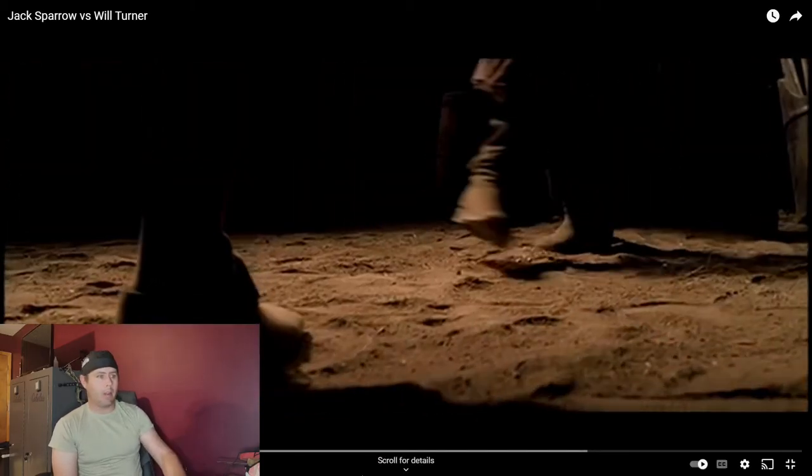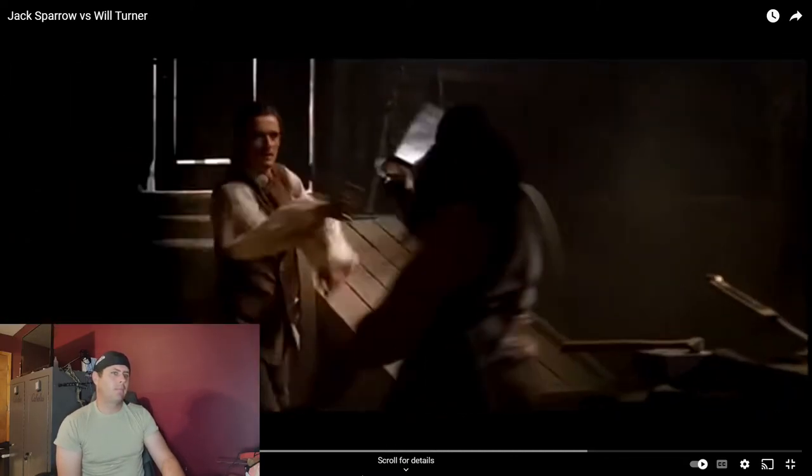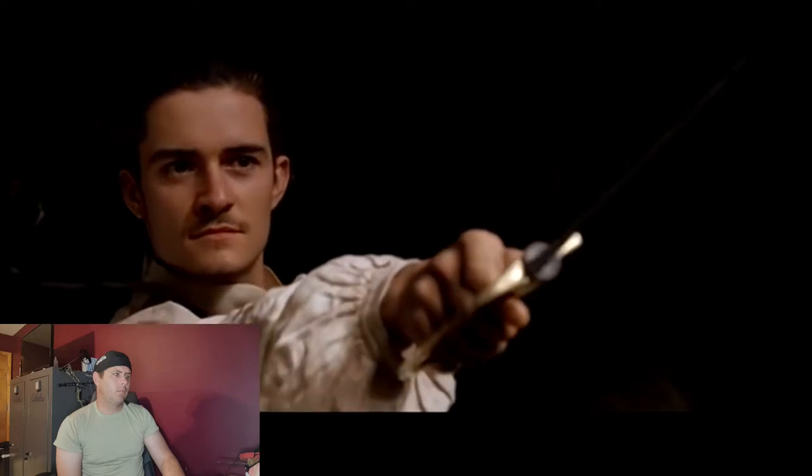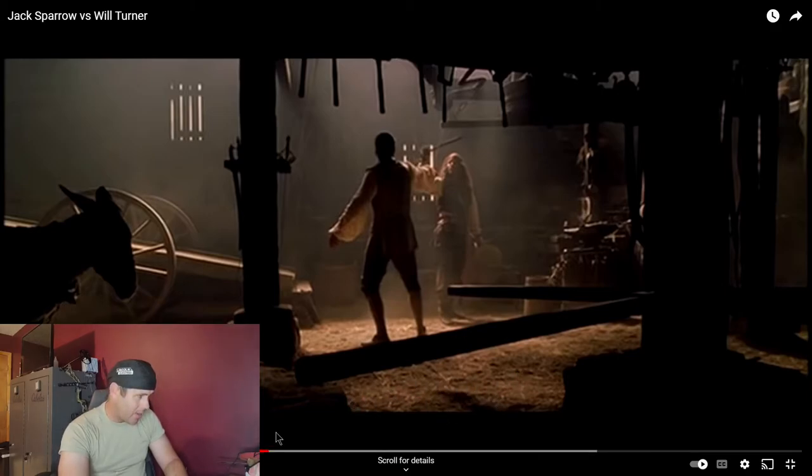There's sand here on the floor in some shots, though I'm not certain about that. But you can clearly see what looks like hay on the ground in other shots.